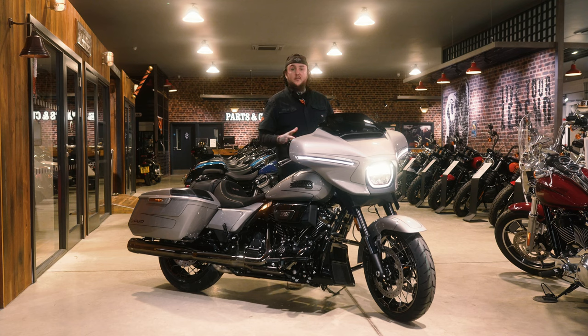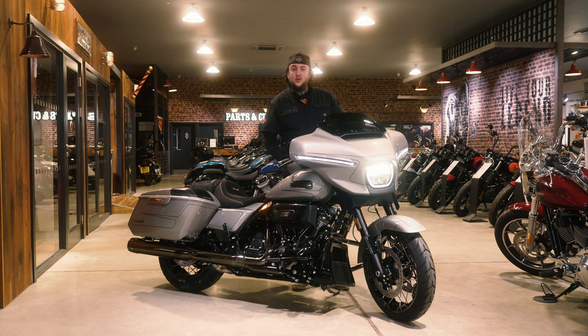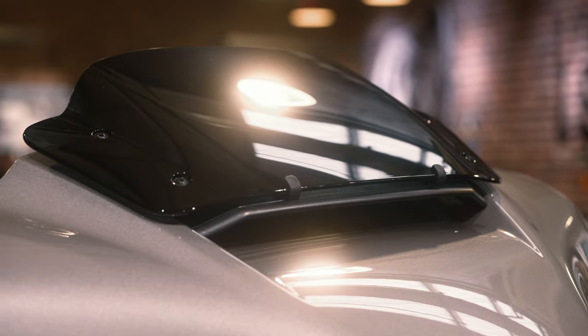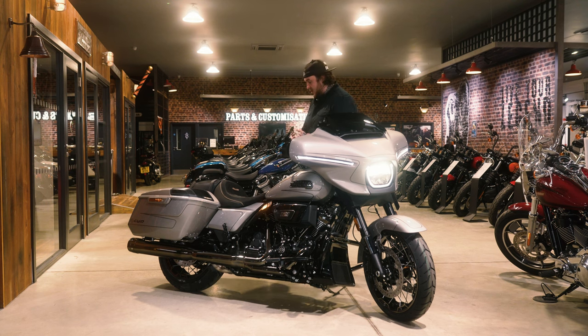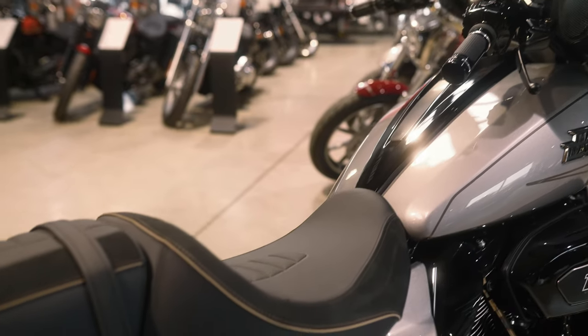A couple of other features we wouldn't have seen on the previous one: airflow — we've actually got an open and closed vent, so it's an adjustable vent that you can change to either close off airflow completely or create a slipstream to your face while you're riding. The new CVO seat — we've got an alcantara stitch leather, and you've got the stitching to match the paintwork as well, which is a really nice touch.